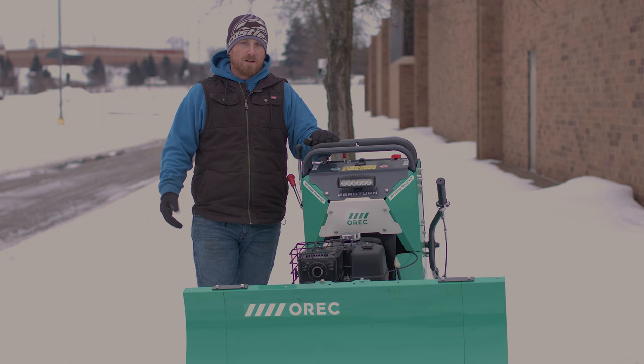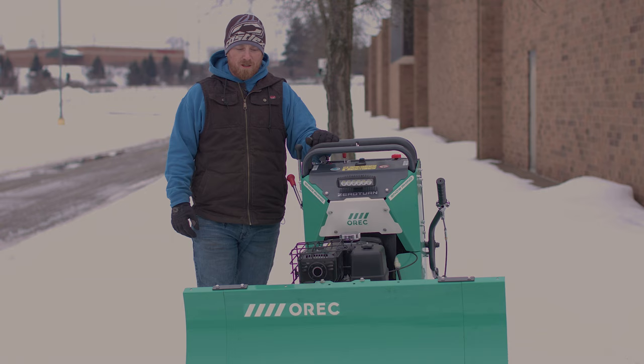Our team loves the Snow Rhino. If you guys do snow removal, you definitely got to buy one.